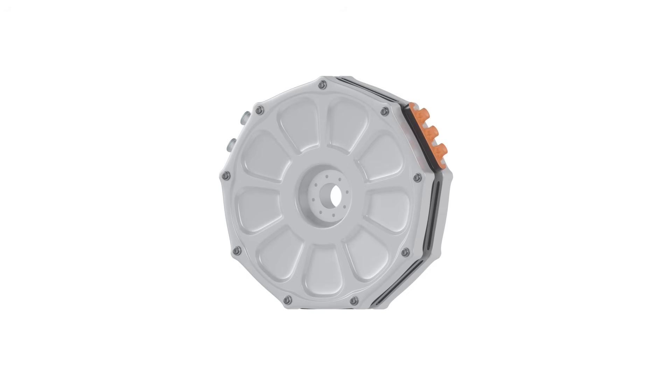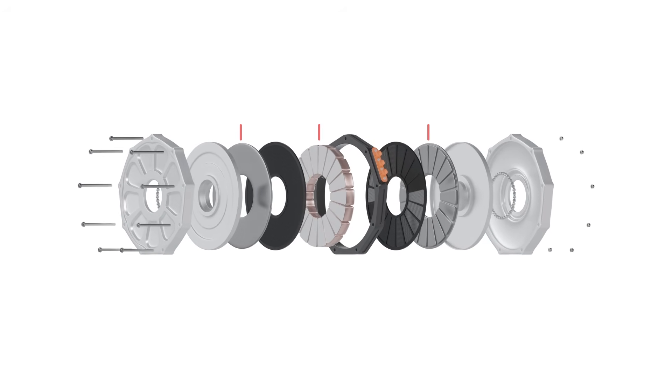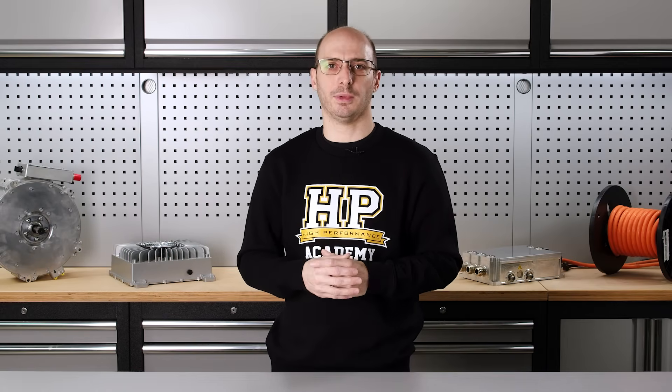An axial flux motor, on the other hand, has a rotor that looks like a pancake — you can even imagine it like a Wankel rotary engine. There are three relatively flat components: a stator, the rotor which is a large thin disc, and in most cases a second stator sandwiching the rotor. Just like a rotary engine, multiple of these components can be stacked together, building up the size and power of the entire motor assembly.